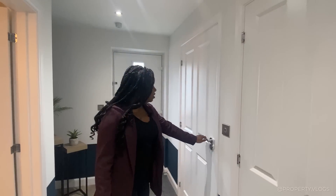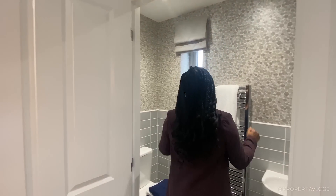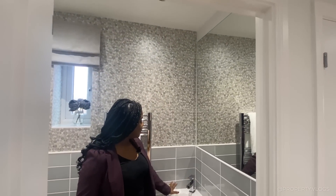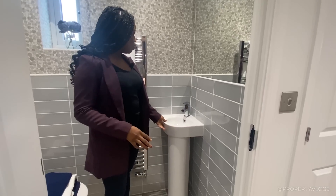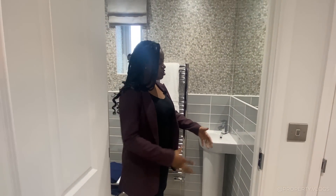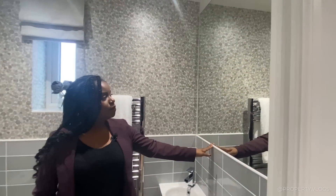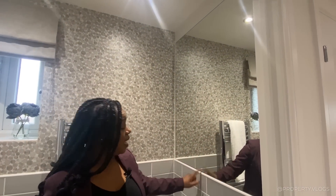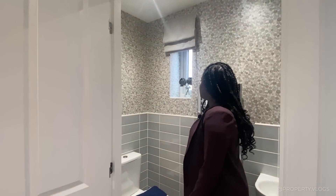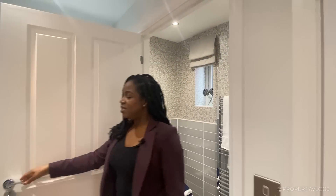The first door we're going to look at is this fabulous downstairs powder room. Coming into this space you'll see it's half-height tiling all the way around — that is an upgrade, as standard would be just a splashback around the wet zone. There's a nice little corner sink, a full-height mirrored wall that makes the space feel even bigger, a toilet by Twyford, and a window for ventilation and light.